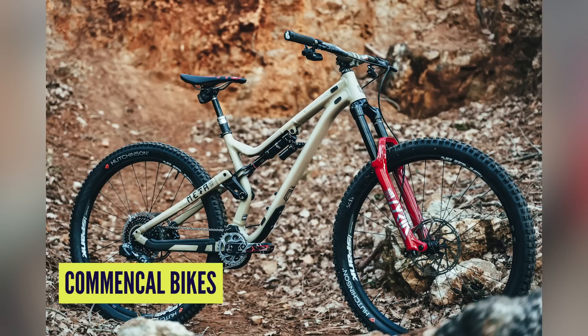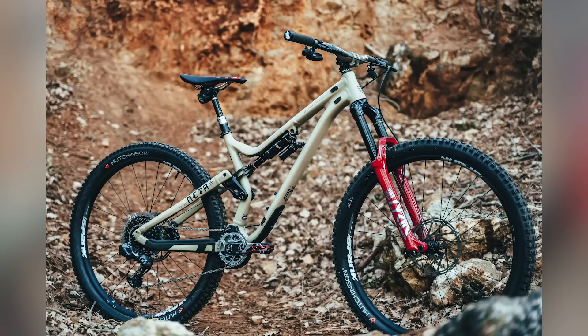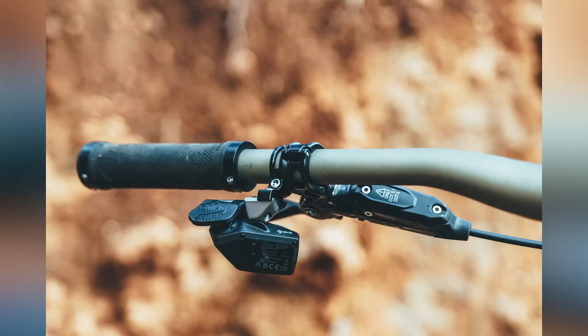The wheel set is Spank wheels with Vibrocore rims. Vibrocore has a foam on the inside of the rims — it comes from the motocross world, where we've seen it inside handlebars. The foam stops the bar having that jarring feeling, dampening the resonance — it's more like soundproofing foam. Renthal Apex stem at 40mm, 780mm fat bars, Reverb AXS dropper, Fabric Scoop saddle, Crank Brothers pedals, E13 chain guard. Just dripping with premium kit.